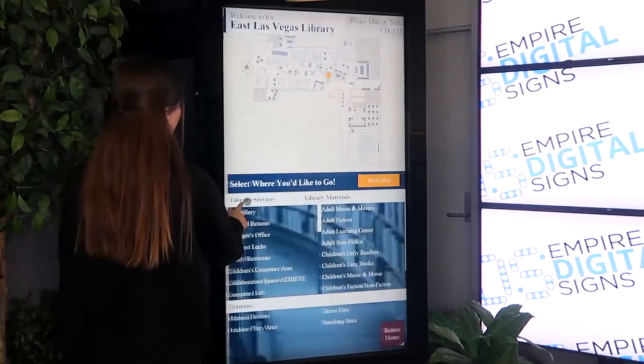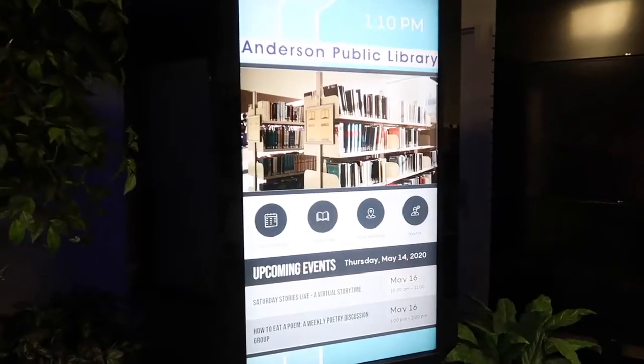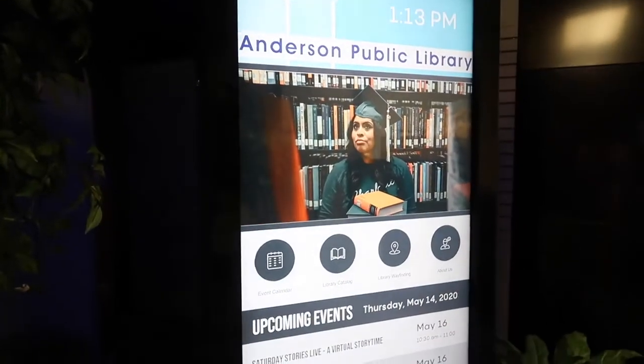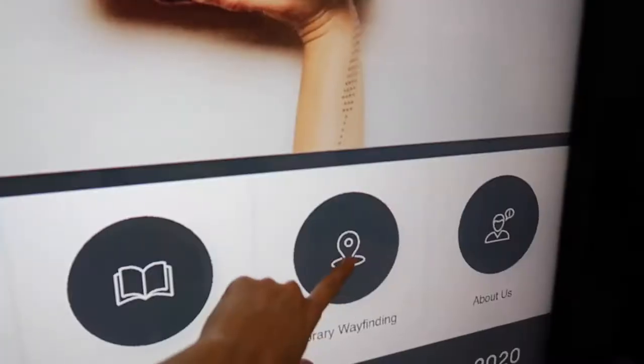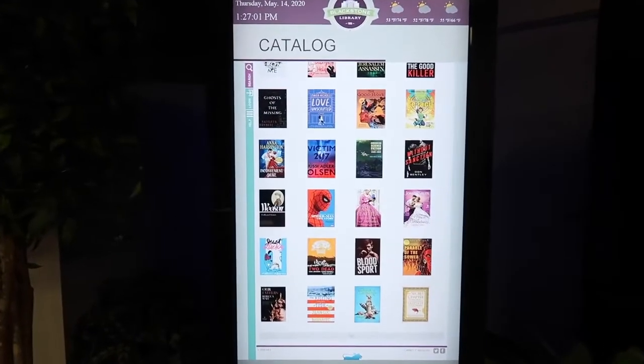Here at Empire Digital Signs, we are national leaders in interactive library kiosks. We are at the forefront of the technology that you want in your library. The three main features included in our library kiosk are wayfinding, program and event calendaring, and the library catalog.